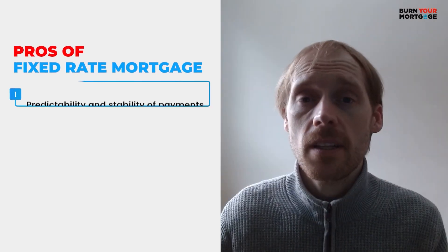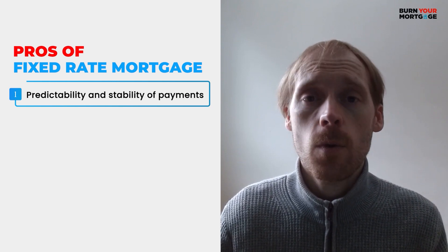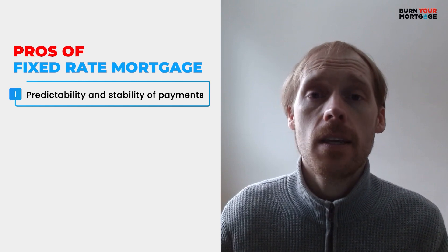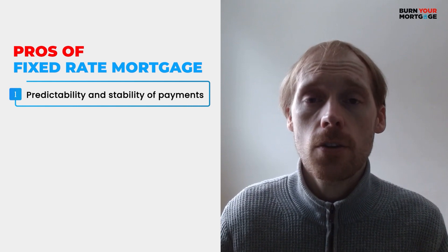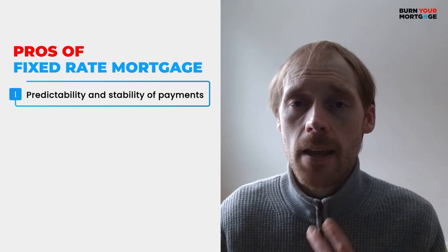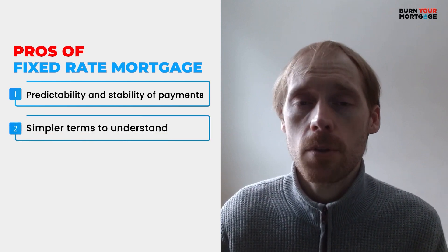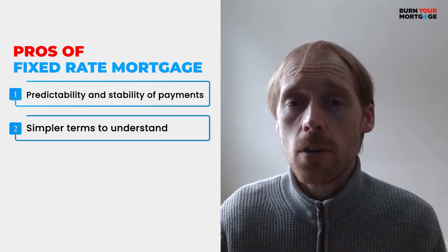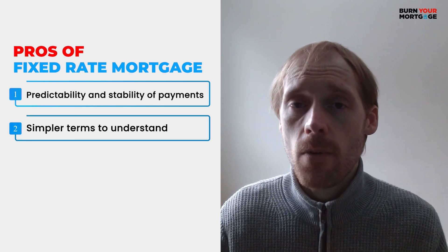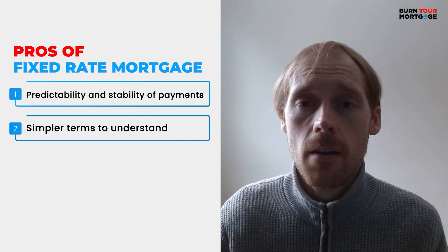The first benefit of a fixed rate mortgage is that it provides predictability and stability of payment. When you have a fixed rate mortgage, you know exactly what your payment is going to be for the length of your mortgage term, typically five years. That makes it a lot easier for budgeting for the future.